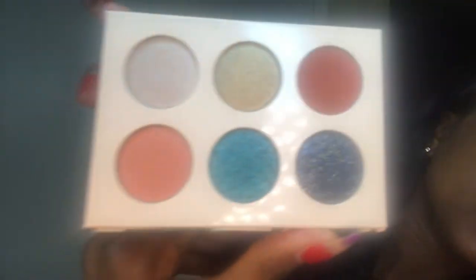She came out with this beautiful palette — the packaging is gorgeous. The palette is very small; I was expecting it to be way bigger, although I've never owned anything from Dose of Colors. The colors are really fun — some are more traditional, there are two matte shades, two shimmer colors, and two full-on glitter colors.